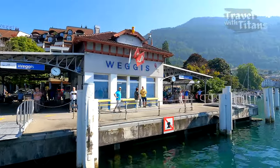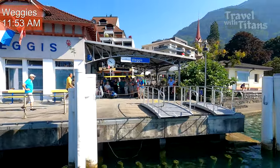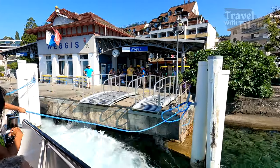We have now reached the intermediate stop Weggis. If you are doing route 2 which I explained earlier, you can get down here and then take the cable car to Rigi Kaltbad. But we will continue in the same boat to Vitznau.